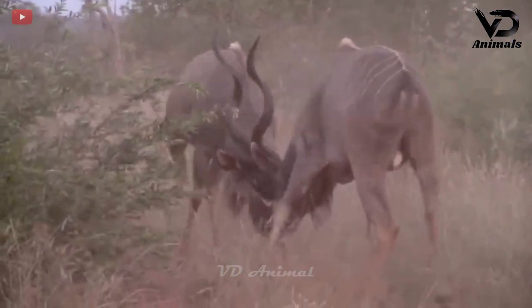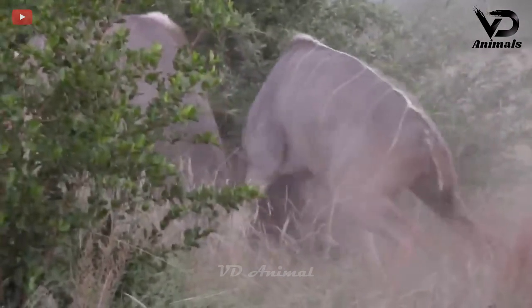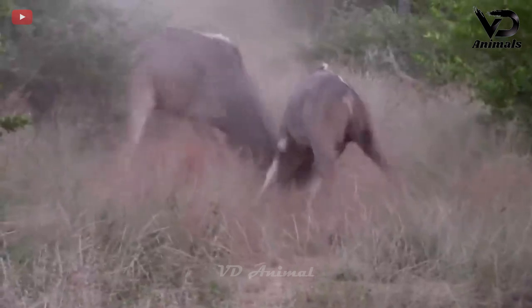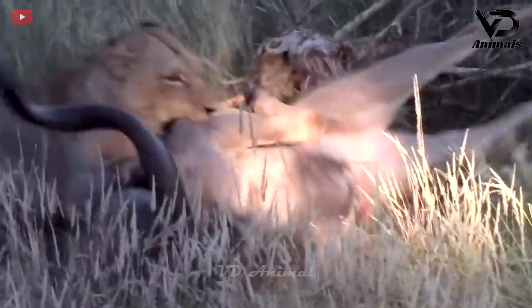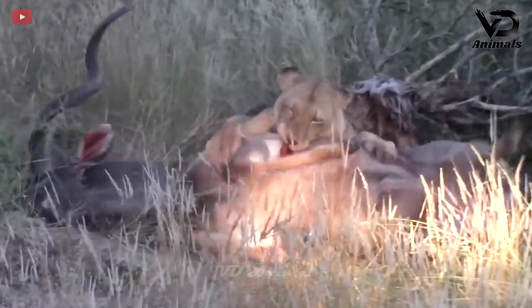Two huge male kudu are fighting mercilessly. They continuously butt each other with their long, curving horns, which are their weapons. The sound made when the horns collide is very loud and attracts the lion. The kudu antelope could not escape the lion's fangs.